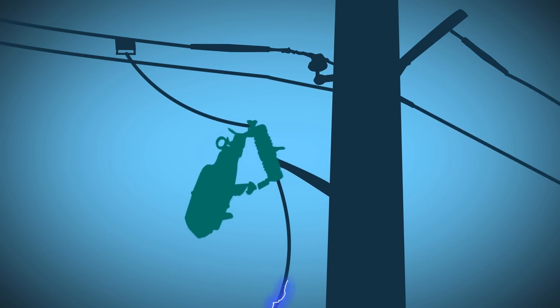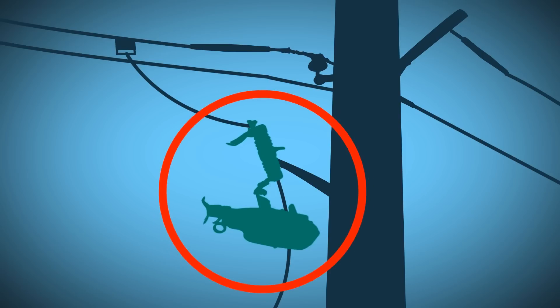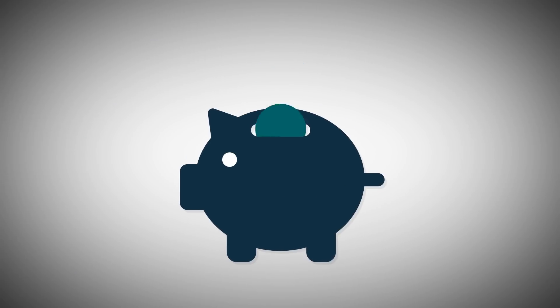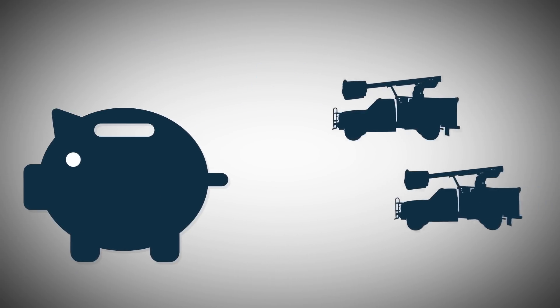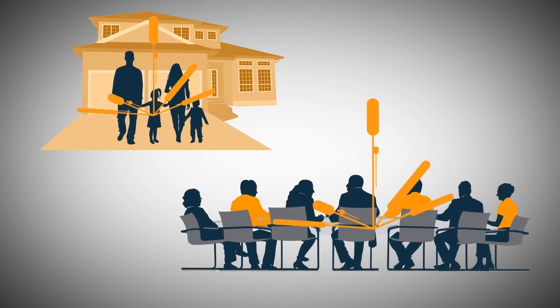With a permanent fault, the TRIPSaver 2 disconnects the lateral line and swings out of its mounting, providing crews with a visible indication of the isolated lateral. This strategy with the TRIPSaver 2 is so effective, it pays for itself in four avoided truck rolls. And improved reliability makes customers and regulators happy too.